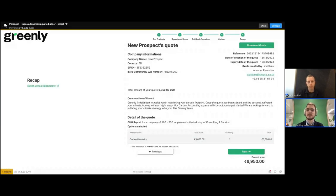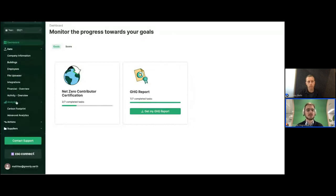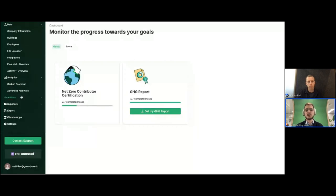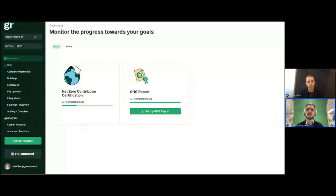Let me show what that means concretely in our own application. What you can see is part of our customer-facing experience — it's a carbon management platform that helps you build your GHG report and compute and reach your net zero contributor certification. Everything you see here is a Retool app that we develop, release, version, and maintain. We are on Retool on-premise with a full SSO through our Auth0 layer.